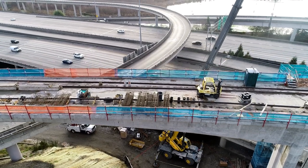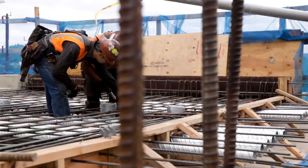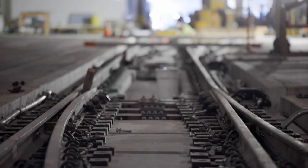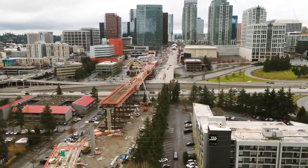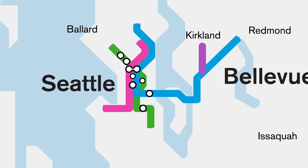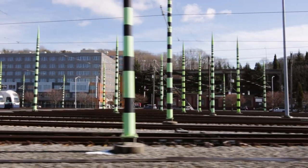You've probably seen our construction — like here, here, or here. We're building the biggest transit expansion in the country. Along with good coffee and software, there's one more thing we can all be proud of: we are building bridges, digging tunnels, laying 94 miles of new track, and creating 60 new stations. But there's one more thing we need to make this expansion a success.